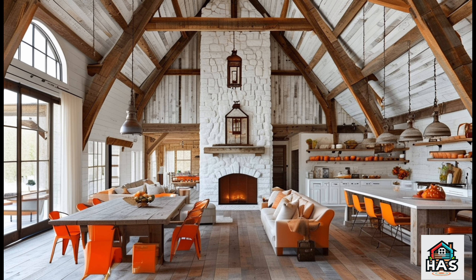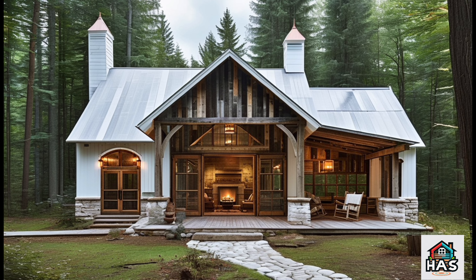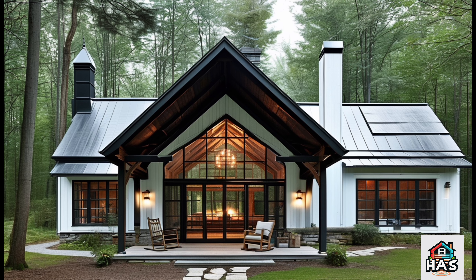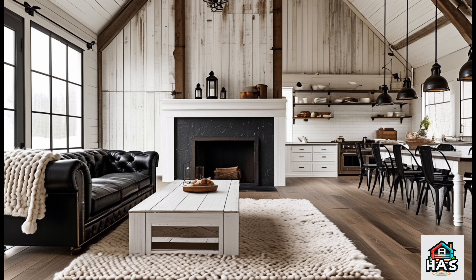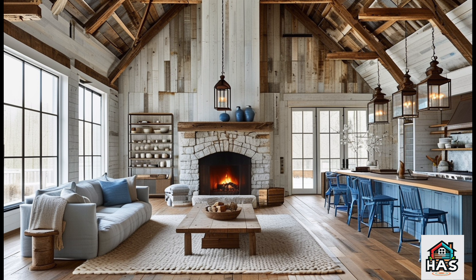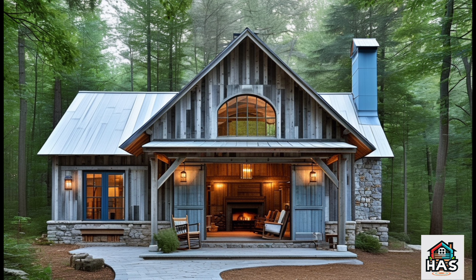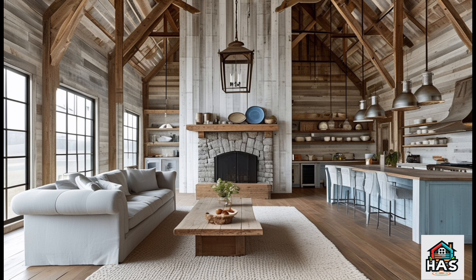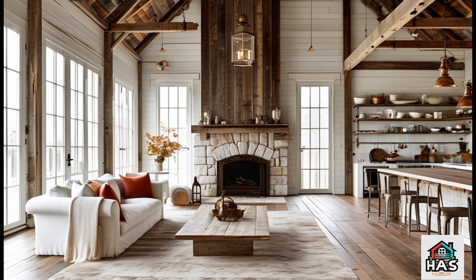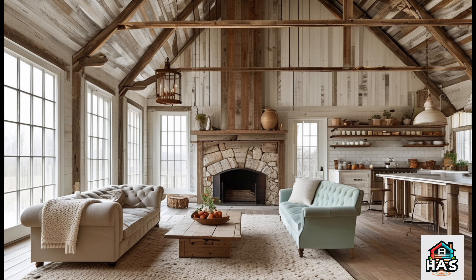When it comes to a rustic retreat barndominium, the layout can really set the stage for that inviting, open feel. One of the best things about barndominiums is their open concept design. Picture a big, beautiful, open living space where the kitchen, dining, and living areas flow together seamlessly — great for family gatherings or just relaxing after a long day. A popular layout feature is the addition of a loft, which offers extra room for sleeping, storage, or even a cozy reading nook without taking away from that open feel. A loft with wooden railings or wrought iron detailing adds a ton of character and fits perfectly into that rustic aesthetic.